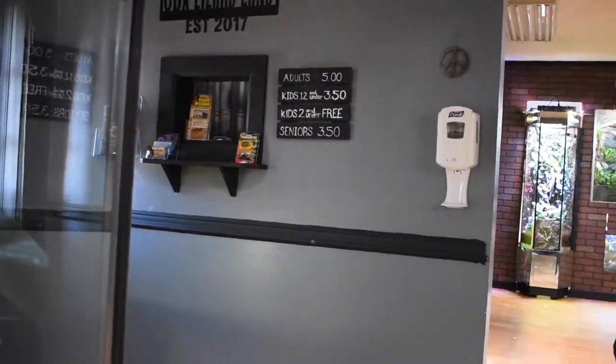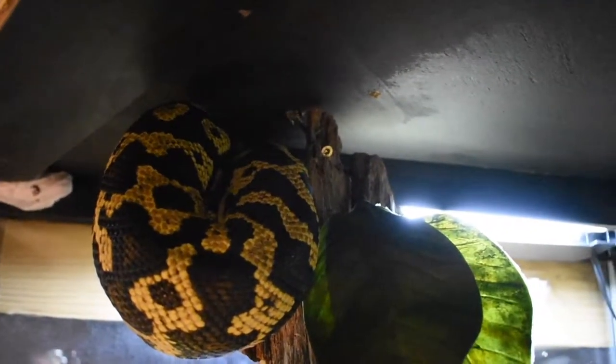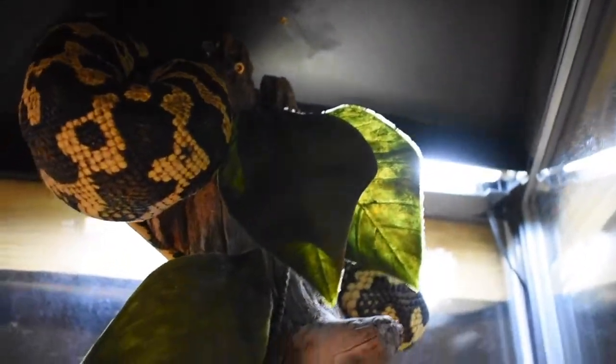I am just going to open it up here and kind of show you how it works — the whole front just opens up. And here we have Diesel, our carpet python. I wish he would kind of peek around and show himself. Not today. That is Diesel's house.